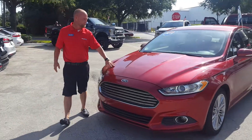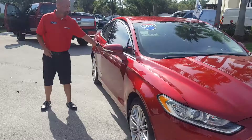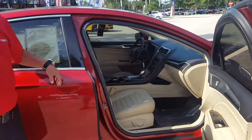Figured I had to shoot you a quick video of that 2015 Ford Fusion. Only 33,000 miles. Has the upgraded wheel package as well. The leather interior, the power driver's seat, the power passenger, 8-inch display screen, all voice command, touch sensitive.